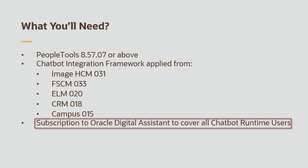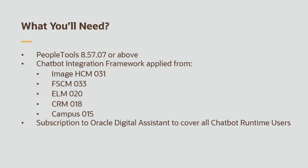Also, you'll need an Oracle Digital Assistant subscription to allow chatbot access for all users who will be using the PeopleSoft chatbots.